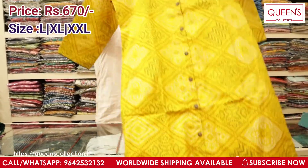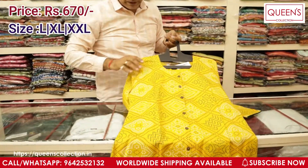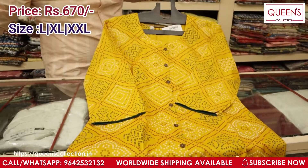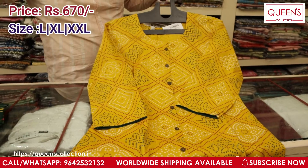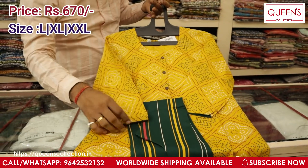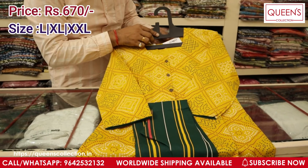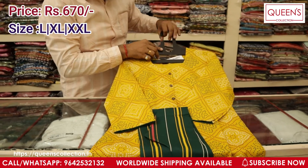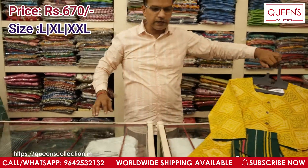This one is in complete bandhni print — I have two colours in this. Very beautiful piece, same with fancy wooden buttons in the front and you get a straight palnt bottom along with this. With the contrast it looks very different and very bright. It can be used for small get-togethers, birthday functions, and shopping. Range for this one is ₹670 and sizes available are L, XL, and XXL.